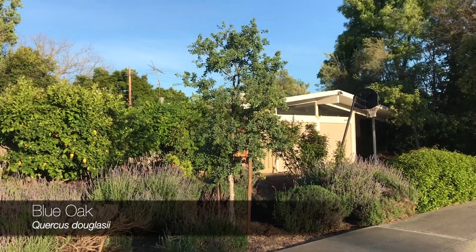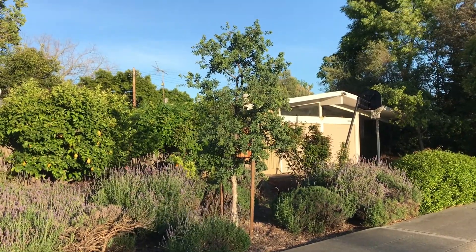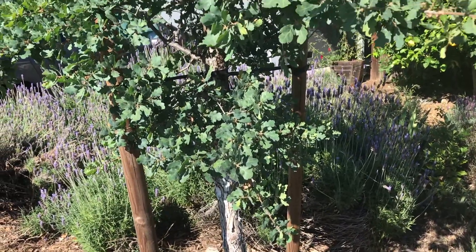This tough tree is common in foothills bordering hot interior valleys. Temperatures of over 100 degrees, no problem. Unfortunately, much of blue oak habitat has been lost to cattle grazing and development.